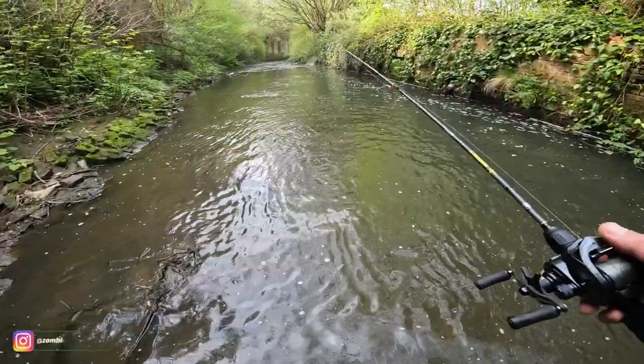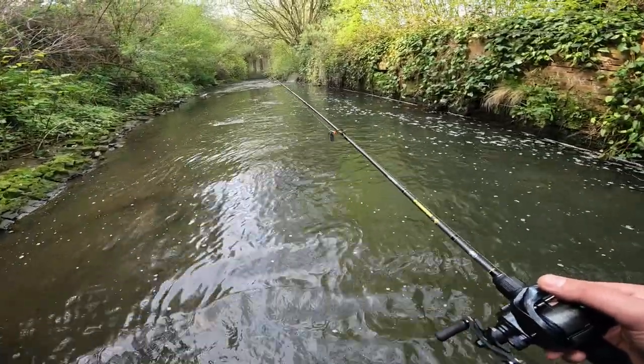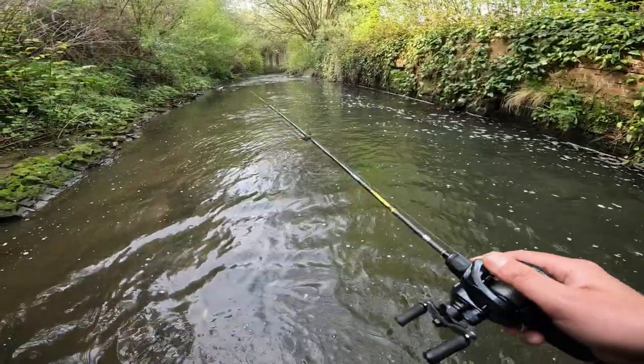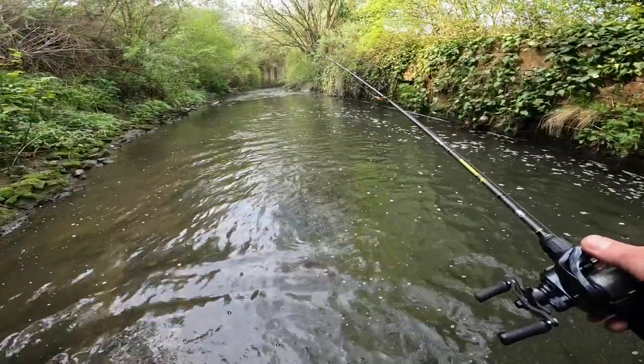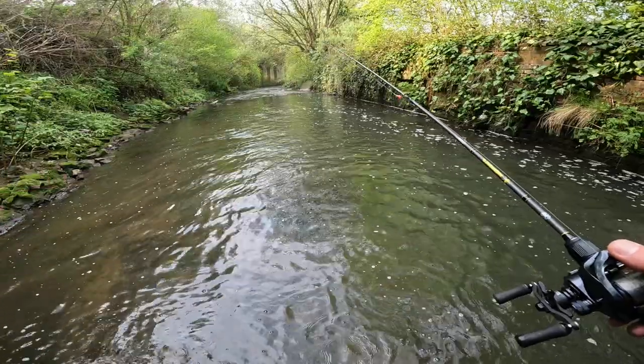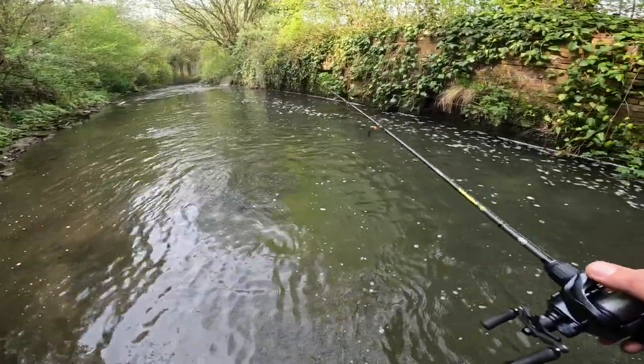What's up guys, welcome to another video, another trout session. We've been enjoying it, kind of addicted to it. So we're trying this river today, which is part of the same river you've seen on the last video, but it's a different stretch — this goes right through town, proper urban river.